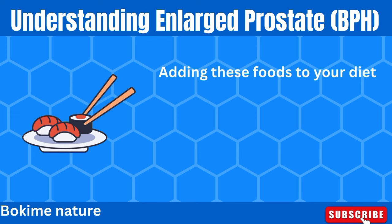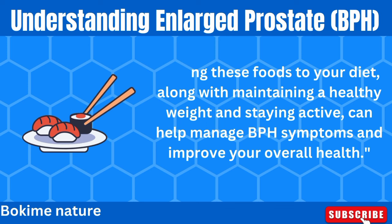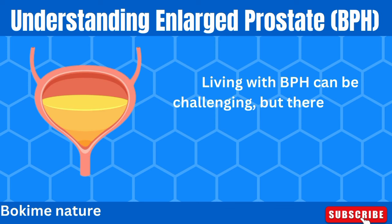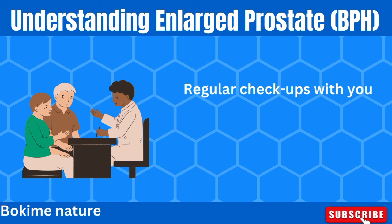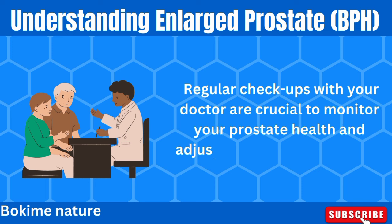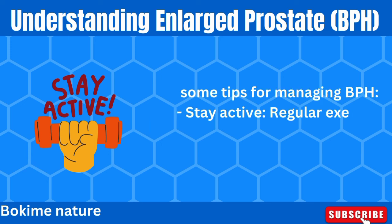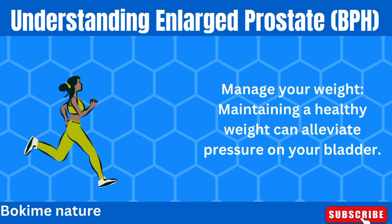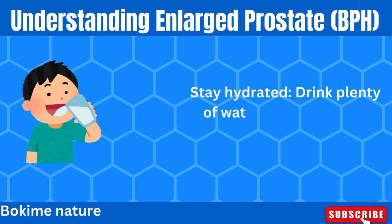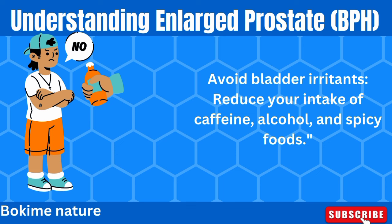Adding these foods to your diet, along with maintaining a healthy weight and staying active, can help manage BPH symptoms and improve your overall health. Living with BPH can be challenging, but there are ways to manage the condition and maintain a good quality of life. Regular check-ups with your doctor are crucial to monitor your prostate health and adjust treatments as needed. Some tips: stay active, as regular exercise can help reduce symptoms; manage your weight to alleviate pressure on your bladder; stay hydrated by drinking plenty of water, but limit fluids in the evening; and avoid bladder irritants by reducing intake of caffeine, alcohol, and spicy foods.